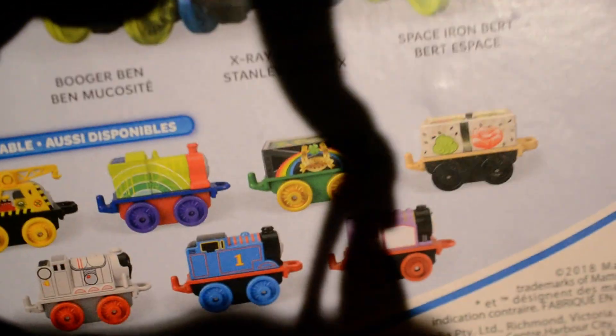Also available is this 7-pack, which comes with Kevin, Rainbow Emily, the St. Patrick's Day Cargo Cart, Sushi Charleston Truck, Space Gordon, Classic Thomas and Classic Rosie. If you haven't seen the video, the link will be in the description for those who haven't watched it.